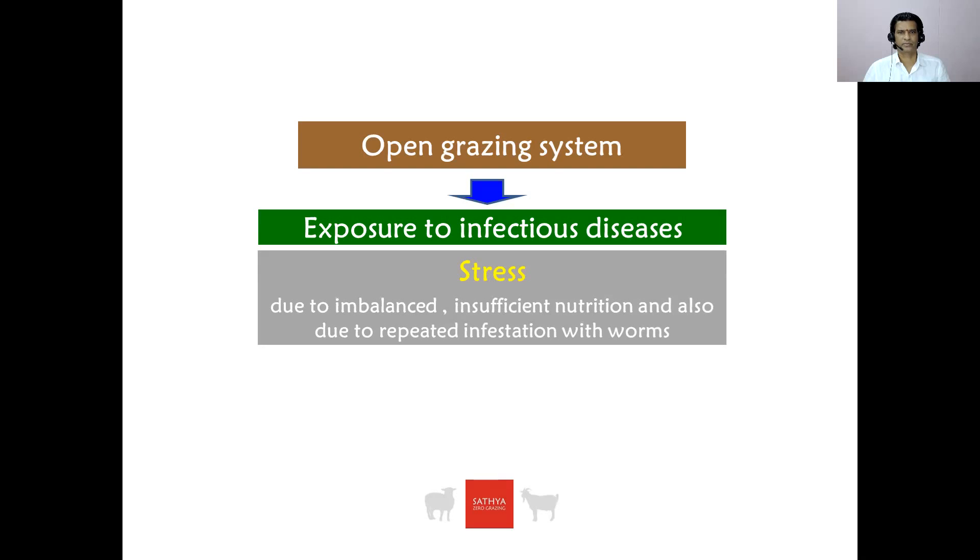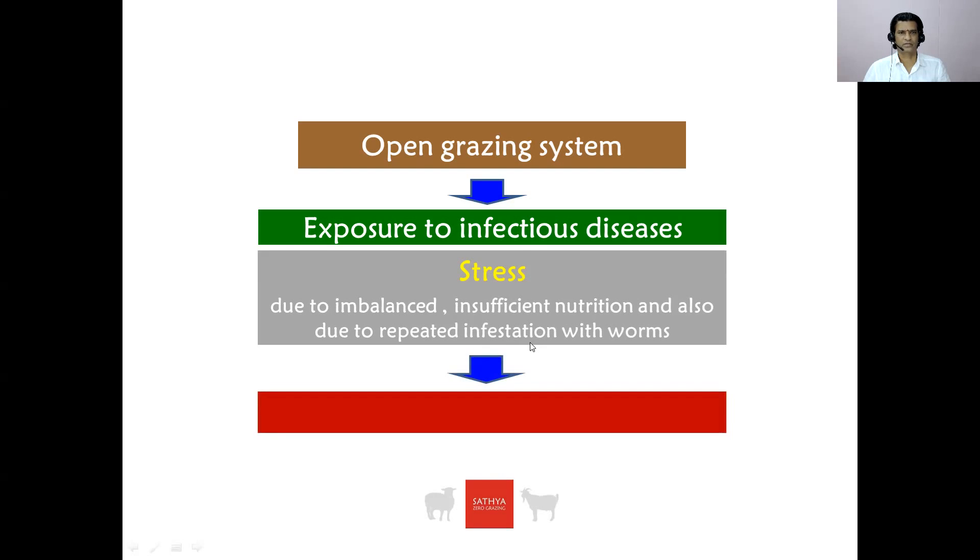In India, sheep and goat are reared under open grazing system, and because of open grazing system, sheep and goat are frequently exposed to infectious disease and they always suffer with stress also. Stress due to imbalance and insufficient nutrition and also due to repeated infestation. Because of stress and because of frequent exposure to infectious disease, there are outbreaks of disease also.